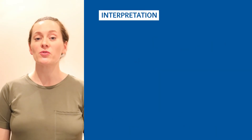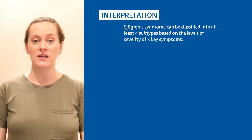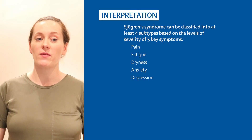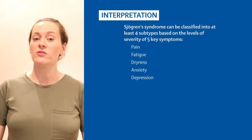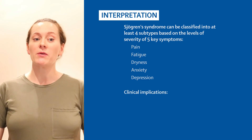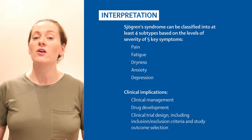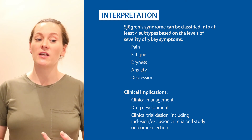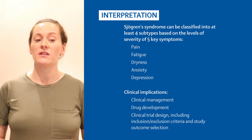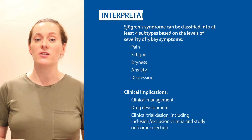In conclusion, our data shows that Sjögren's Syndrome can be classified into at least four subtypes based on the levels of severity of five key symptoms: pain, fatigue, dryness, anxiety and depression. These subgroups have different underpinning pathobiology and their responses to different treatments may also differ, however further validation is necessary. Our data have several important clinical implications with regard to clinical management, drug development and clinical trial design — for example inclusion and exclusion criteria and study outcome selection. Future studies are needed to assess the long-term outcomes of these subgroups, including the disease stability over time, and we also need to dissect in more detail the underpinning pathobiology of each subgroup.